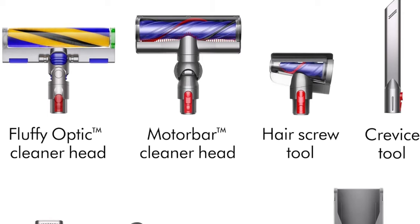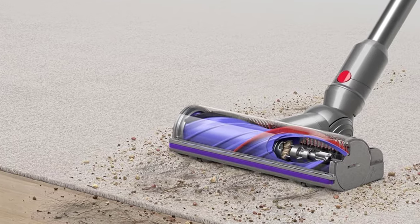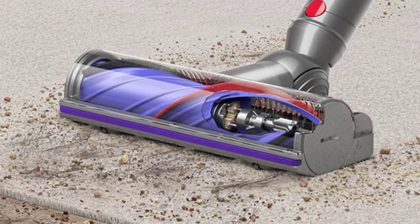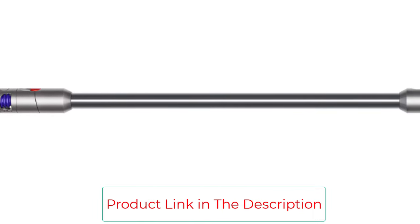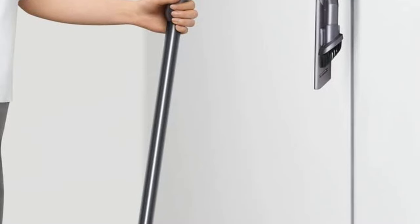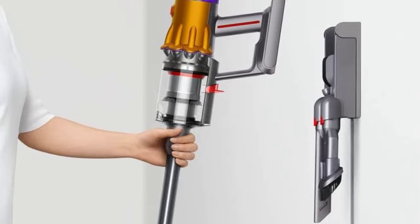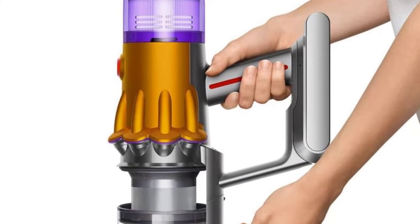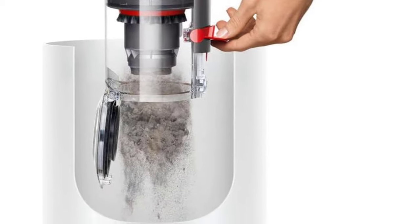Style: cordless. Dimensions: 9.92 inches high, 49.4 inches long, 9.8 inches wide. Runtime: 60 minutes, 3.5 hours charge time. Bin volume: 0.09 gallons. Suction power: 150 air watts. Weight: 5.2 pounds. Warranty: 2 years. Accessories: motorbar cleaner head, fluffy optic cleaner head, hair screw tool, combination tool, crevice tool, docking station, charger.